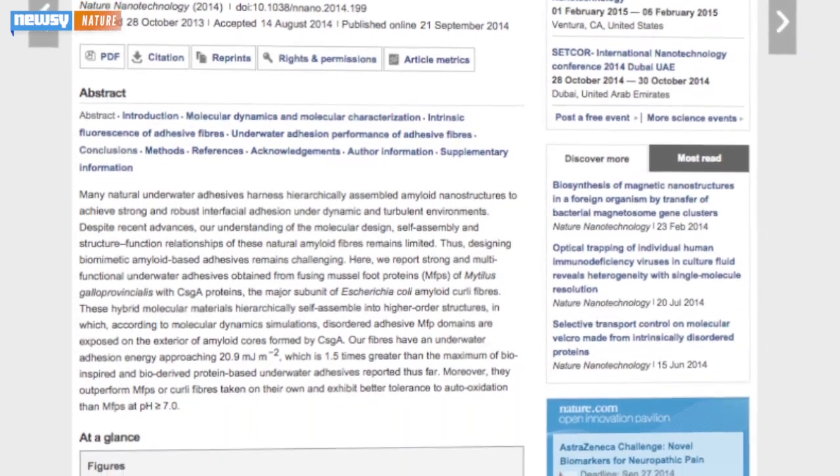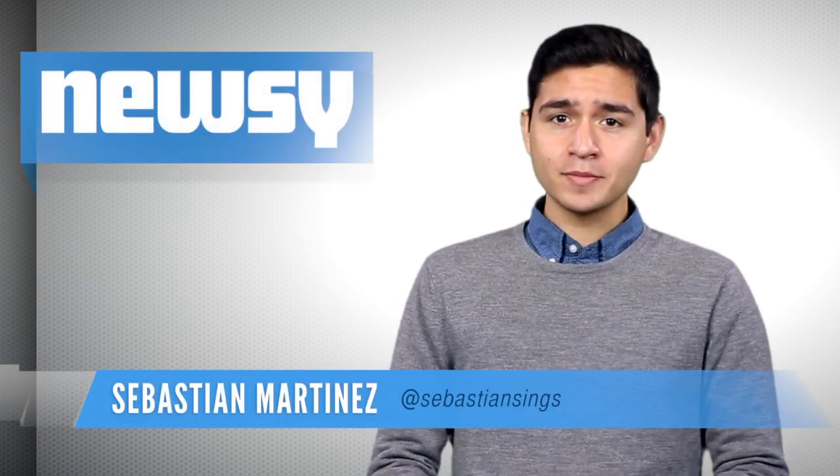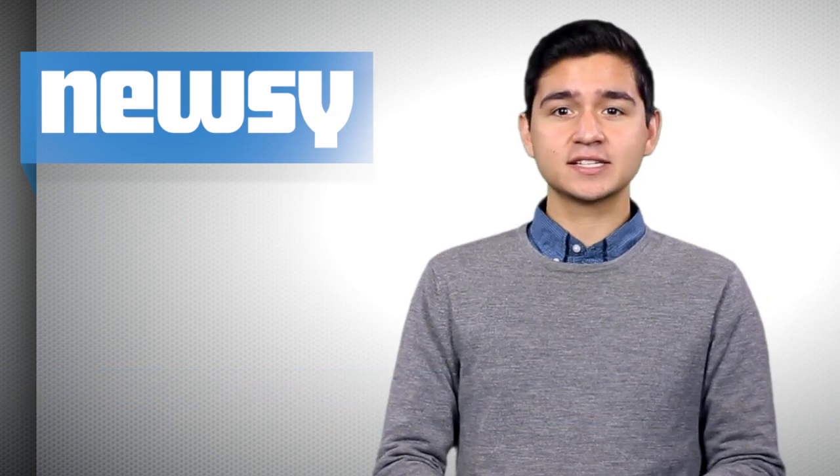The synthetic substance builds itself through molecular self-assembly. So it's not just an inert glue made out of a handful of chemicals — it's an adhesive bacteria that builds itself, which scientists say is much closer to how these things work in the natural world.